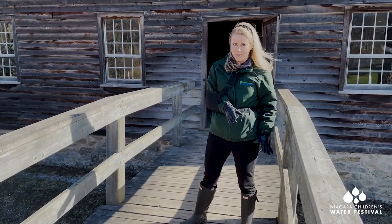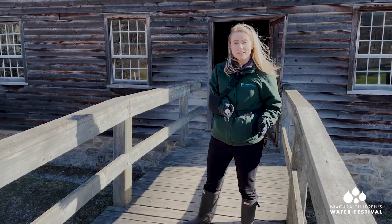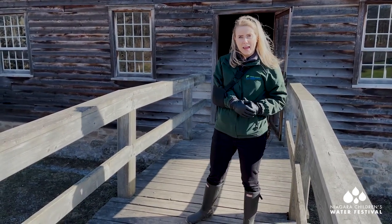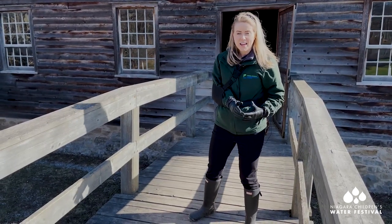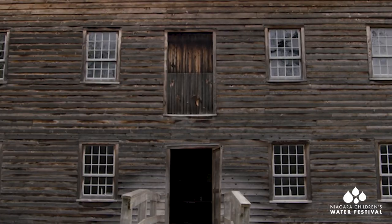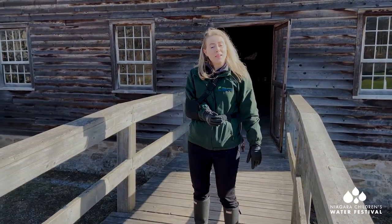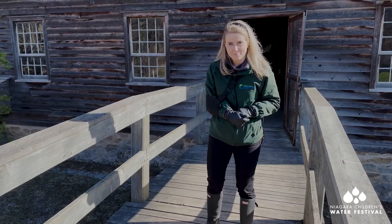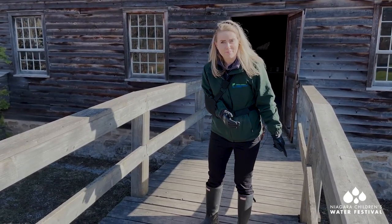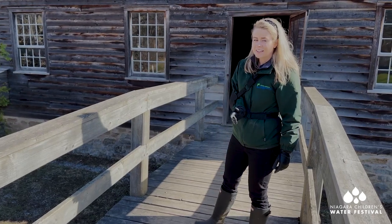Here we are outside of the grist mill. Imagine over 200 years ago — farmers would be farming their fields and harvesting grains like wheat and barley, oats and corn, loading it into sacks and sending it on their way to the grist mill, pulled by horse and carriage in a great big buggy. Do you see that door above me? A pulley system would pull up those sacks of grain. The grain would arrive on the second floor and then head all the way down to the basement where it would be cleaned through a process called smutting. Then that clean wheat grain would be sent all the way back up to the second floor — and that's where the fun begins.